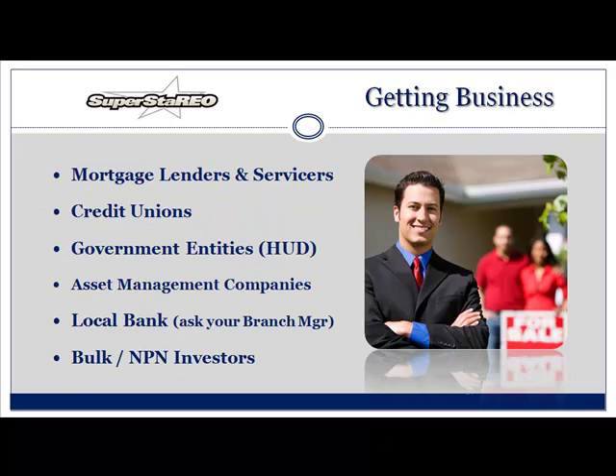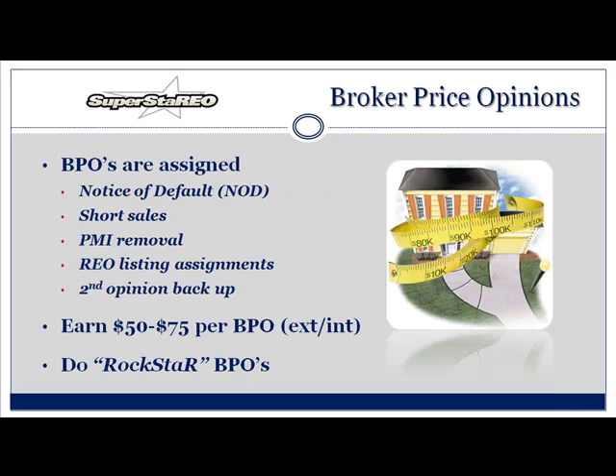Let's talk about getting business. Mortgage lenders and servicers, credit unions, government entities like HUD, asset management companies — there are over 1,500 asset management companies. Do you have a checking account? Go to your local bank and ask them who does their REOs. Apply for a job straight from your bank. Bulk investors as well as non-performing note investors. Let's talk about broker price opinions real quick. BPOs are assigned on notice of defaults, short sales, PMI removal, REO listings, and second opinions. Bottom line: there are over 900,000 BPOs being ordered every single day. You have an opportunity to get yourself in front of the bank by doing a great BPO.